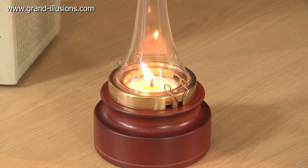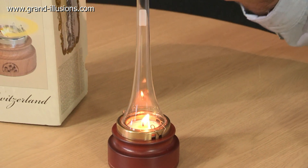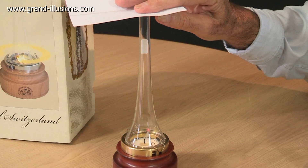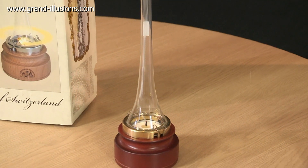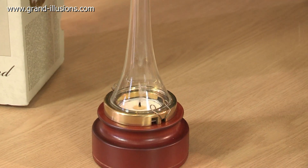Extraordinary. Then if we put a piece of paper over the top, it turns it out almost immediately, and we can see the smoke rising — and it's still got a circulatory movement. Wonderful magic!